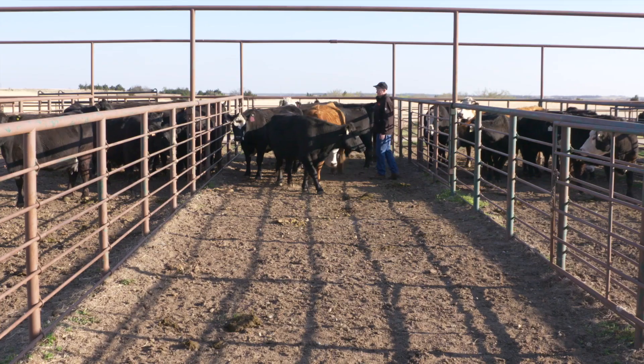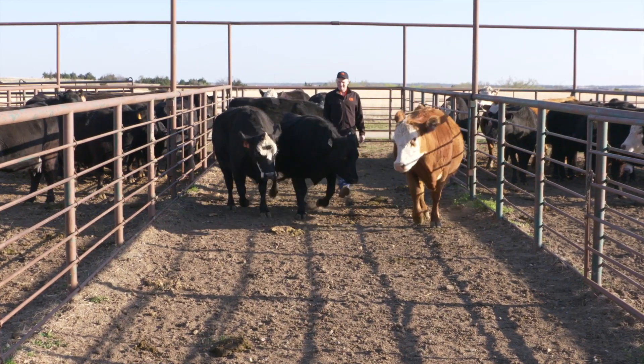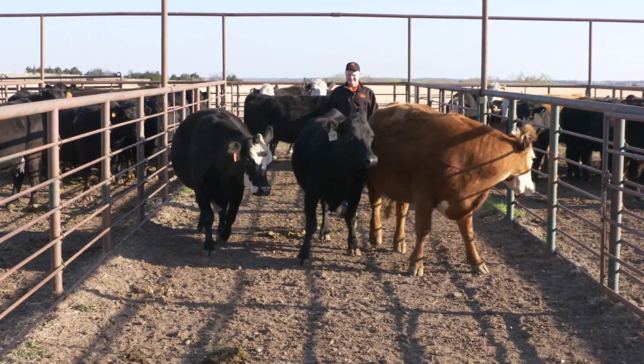The key to low stress cattle handling is to understand cattle flight zone, being able to read cattle behavior, be seen, and move cattle with a line of focus.